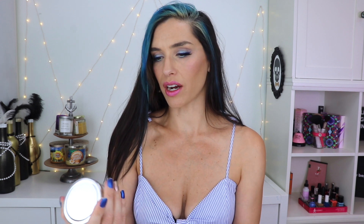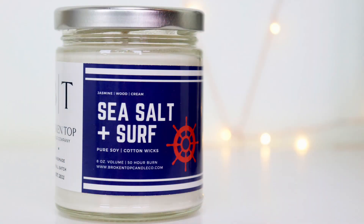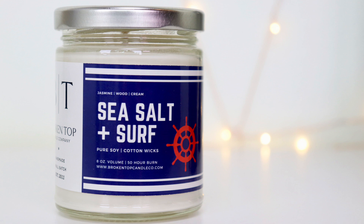Featured favorites: Broken Top Candle Co. They use different candle companies and this one is Broken Top Candle Co. So let's see what we have here — Sea Salt and Surf, handmade small batch, pure soy, cotton wicks. Let's give it a whiff.